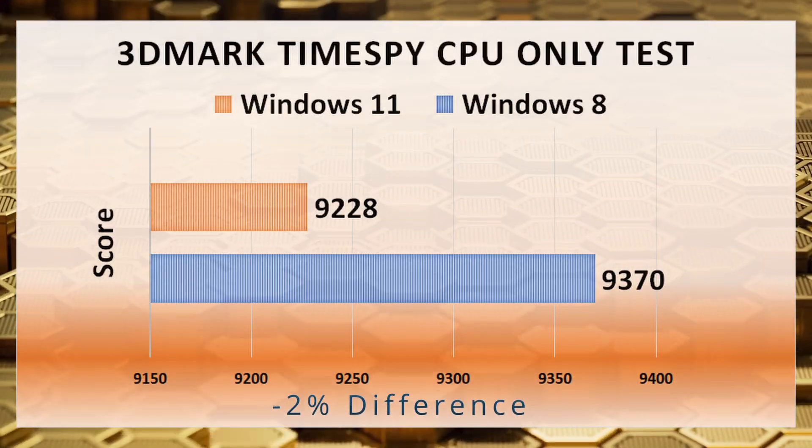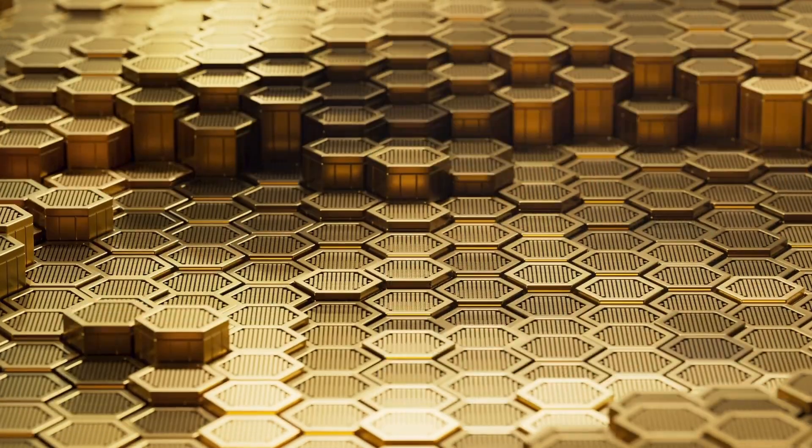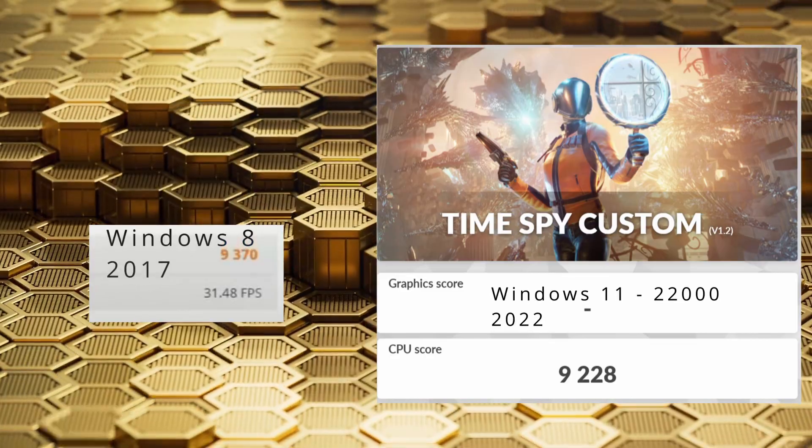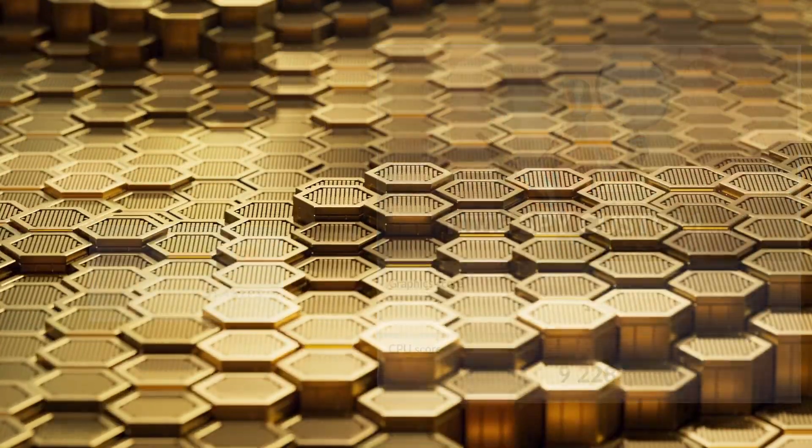Now onto 3DMark, which is our only example of Windows 11 performing worse than Windows 8. In the TimeSpy 3DMark CPU-only test, we can see that there's a minus 2% difference with Windows 11 compared to Windows 8.